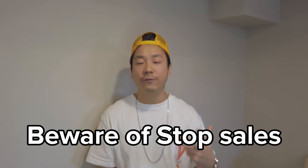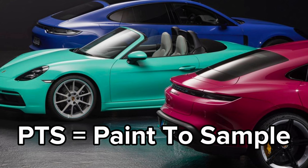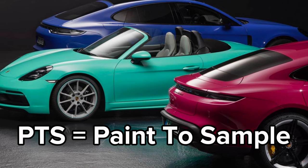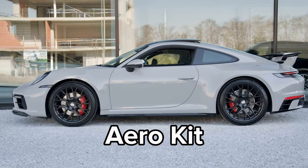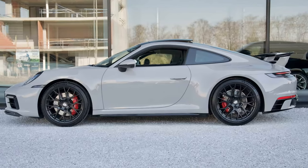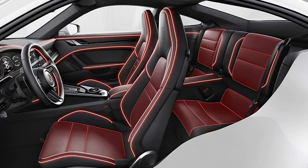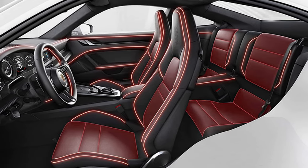Speaking of stop sales, there are a few options you might not realize often get pushed back or discontinued. One is PTS — paint to sample — which always seems to have a stop sale or gets the production fee pushed. So if you're on a timeline, definitely be wary of that. Another is the aero kit — I remember in mid-2023 there was a huge stop sale and you basically couldn't get that kit at all. Even if you waited two or three months, it would get rejected. Then there's the lightweight glass, which had a stop sale too. And believe it or not, deviated stitching — which happened to me — had a stop sale as well.